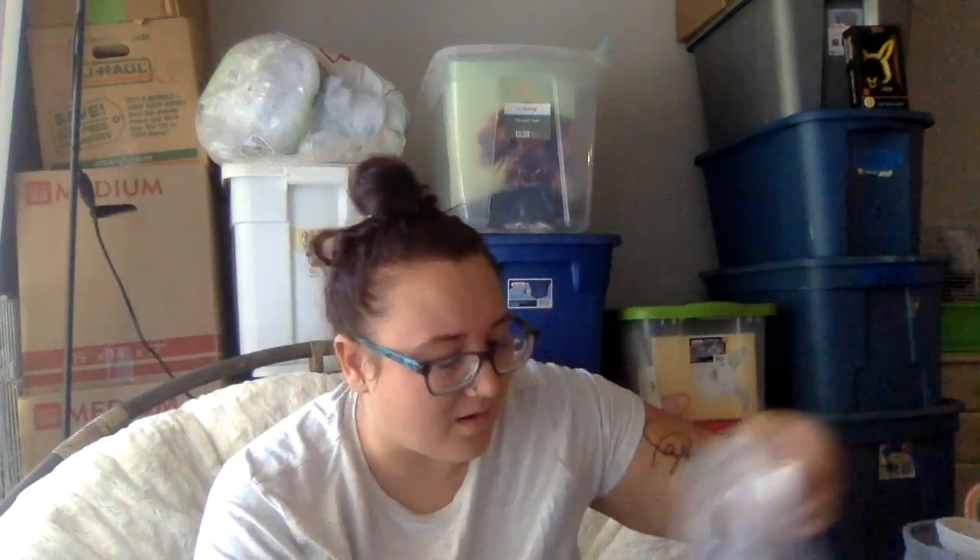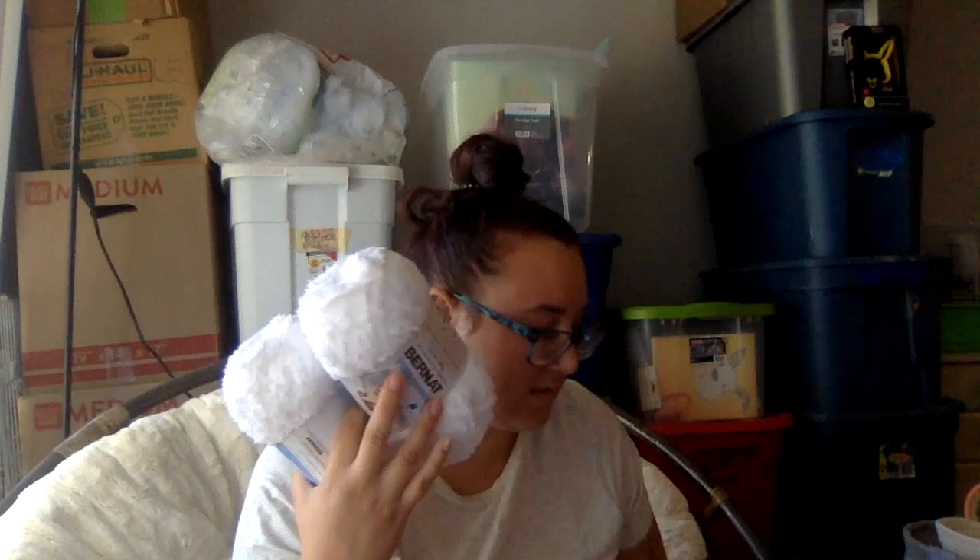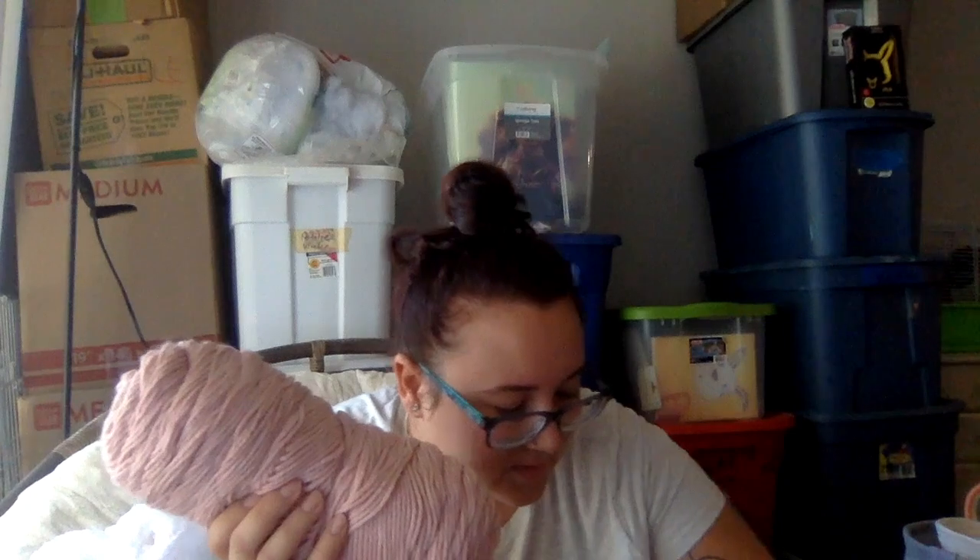Did they give me three or did they give me two? I thought they gave me three, but it might be just two skeins of this one. Here's this pink one — this looks like the value yarn that you can get. I think I bought this for myself, because they did not give me value yarn. I'm going to get rid of this one. That's the first one I'm getting rid of.